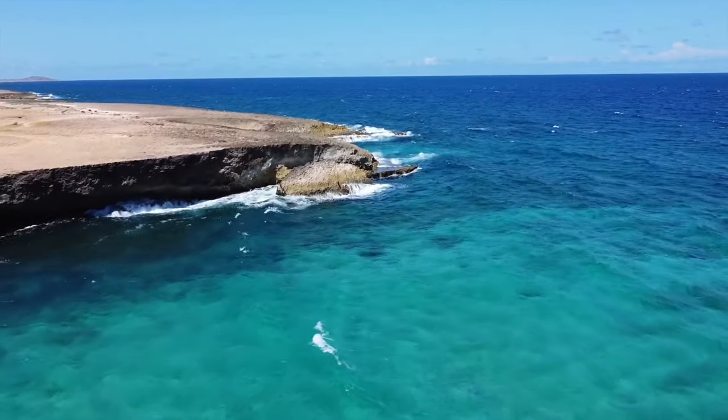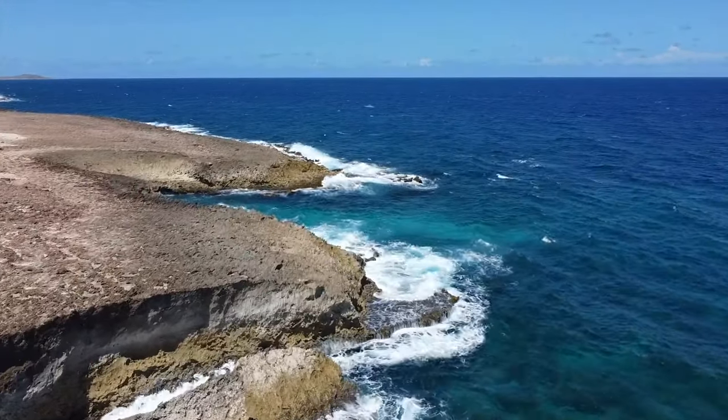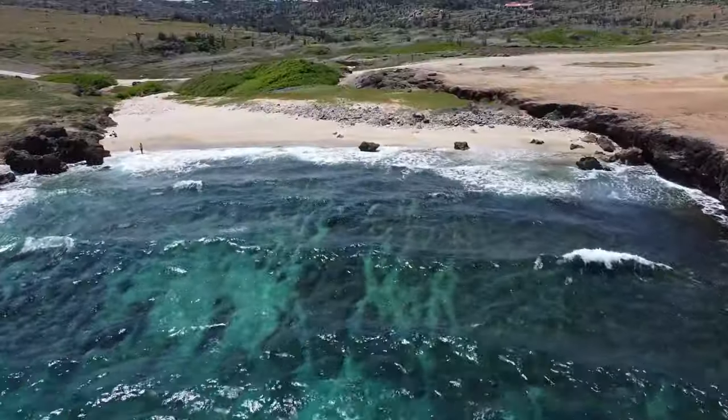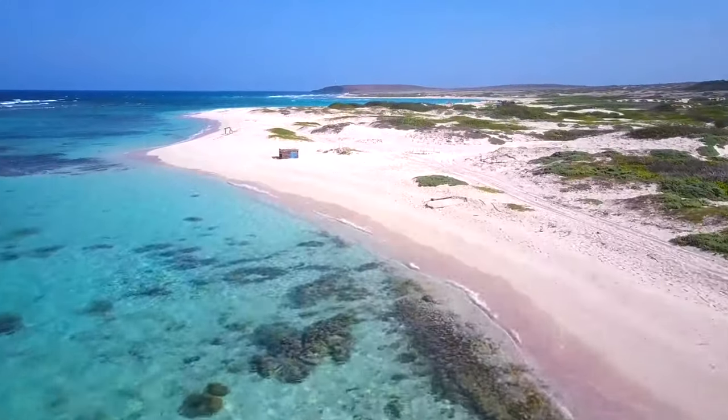As you must know, sand dunes have a shifting nature, and the winds break and form them. Tourists love to stand on lower dunes and experience sliding from them. This has also formed a small beach here, but swimming can really be dangerous here.